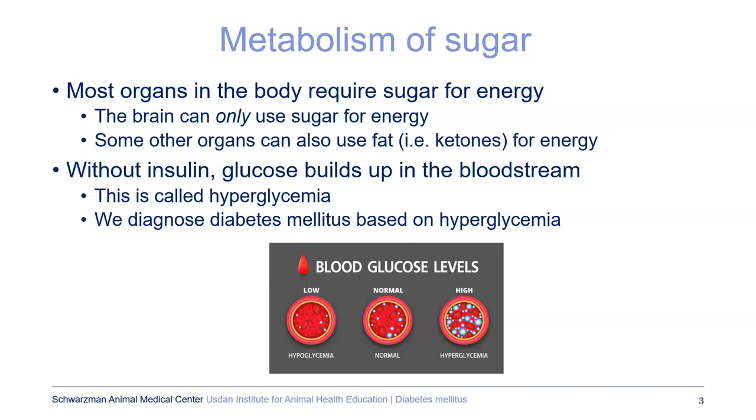You can see in the schematic the little blue molecules are the glucose or the sugar. When it's too low, that's hypoglycemia, and when it's too high, it's hyperglycemia.